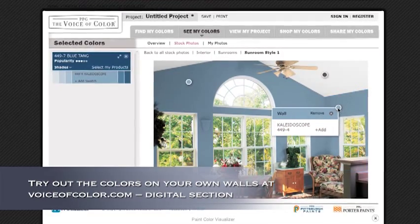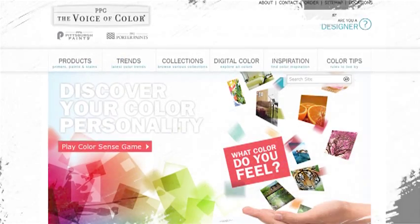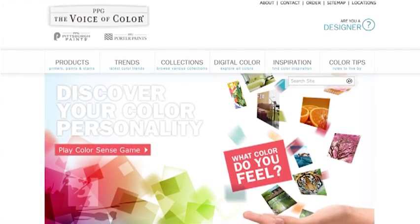For more color and design tips, or to find inspiration for your own home, visit voiceofcolor.com. Have a great day.